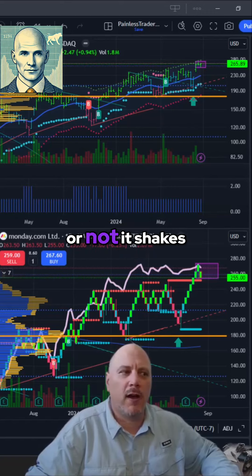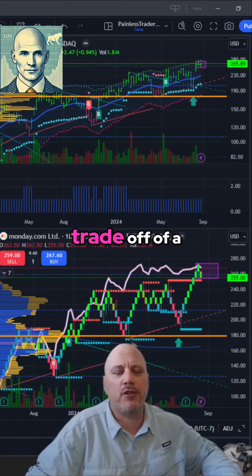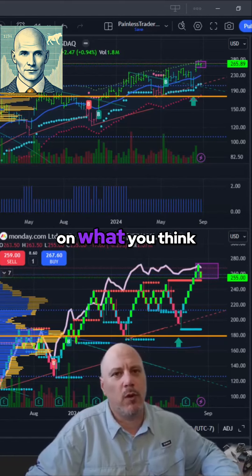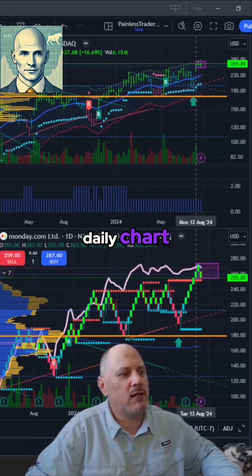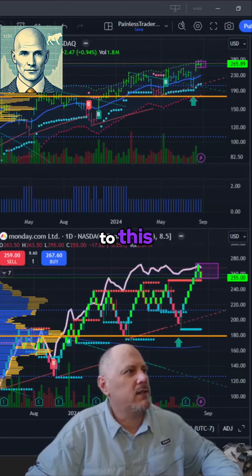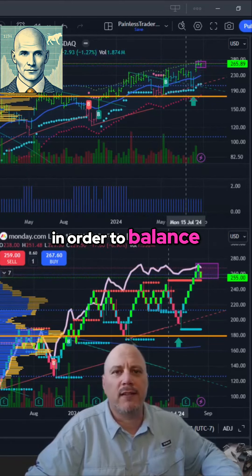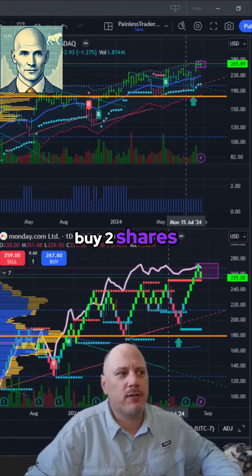The trouble is whether or not it shakes you out — that's why risk control is so important. If you're going to trade off of a weekly chart, you have to adjust your trade positions based on what you think the weekly chart price action is going to do. If I trade this based on a daily chart, I'm going to buy six shares. But if I flip this over to a weekly, in order to balance the account out for volatility, it's telling me only buy two shares.